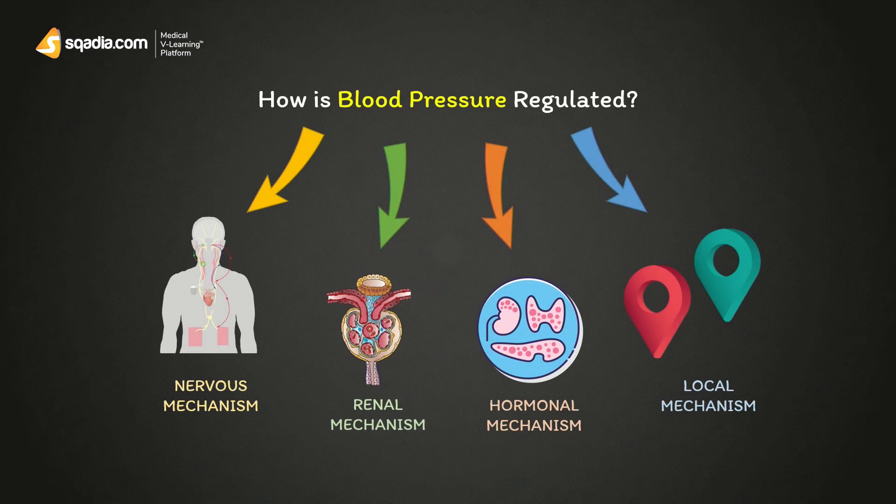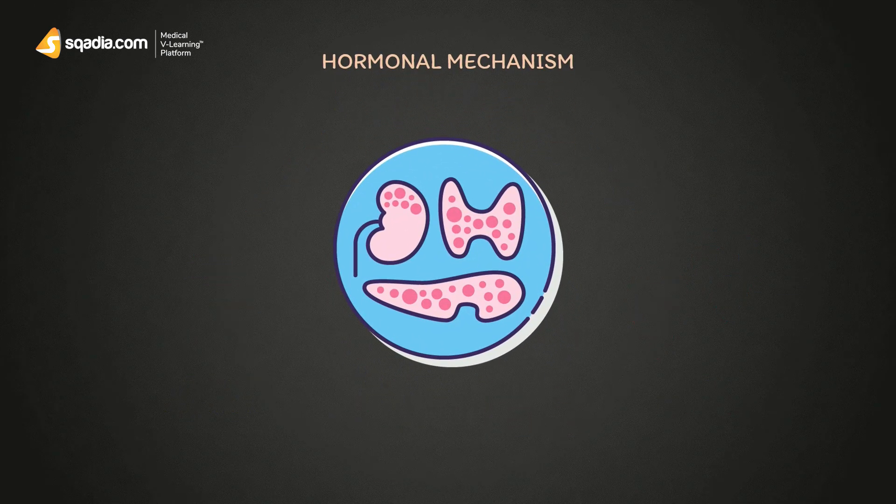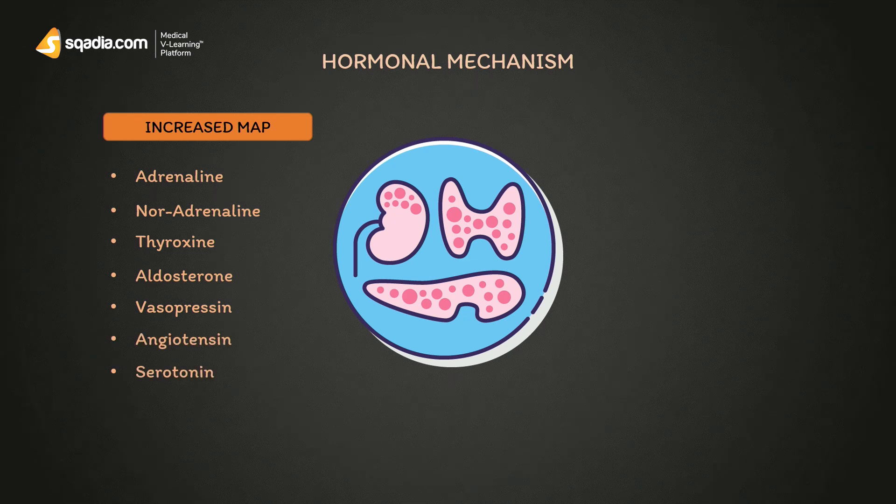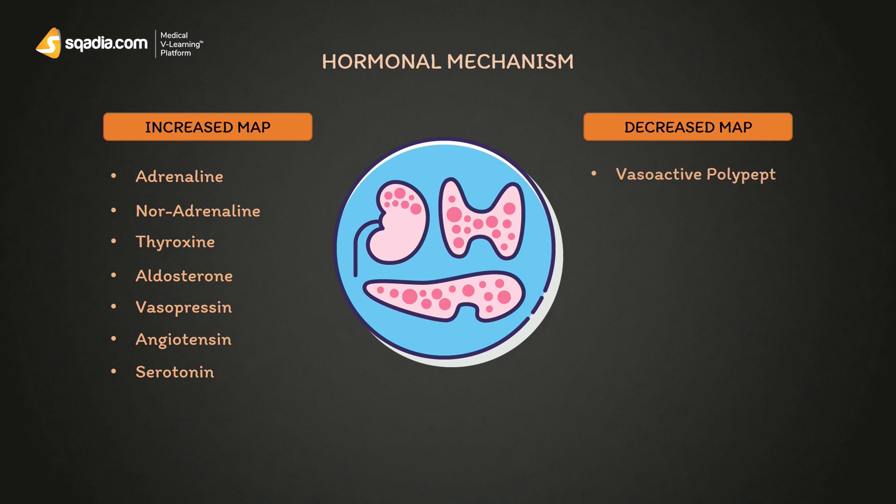The third mechanism is the hormonal mechanism, regulated by two types of hormones. The first type increases arterial blood pressure — these are adrenaline, noradrenaline, thyroxine, aldosterone, vasopressin, angiotensin, and serotonin. The second type decreases the main arterial pressure — these are vasoactive intestinal polypeptides, bradykinin, prostaglandins, histamines, and acetylcholine.